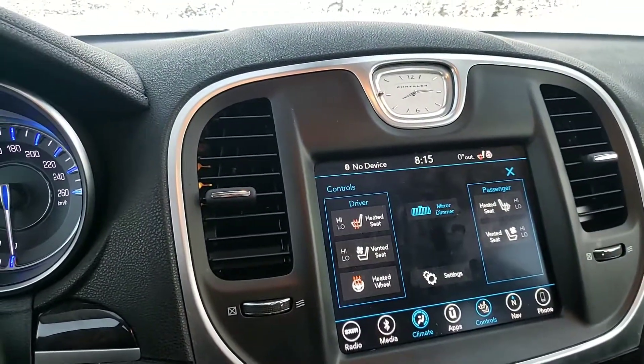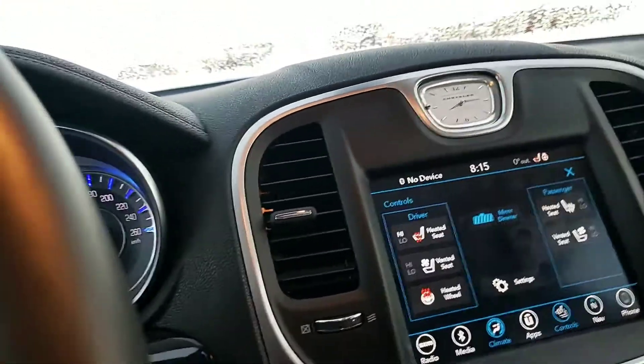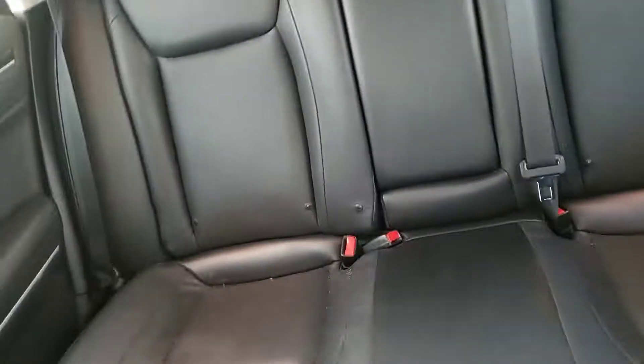It does come with heated and cooled seats, as well as a heated steering wheel, so you get all the features. You also get this beautiful panoramic roof that extends all the way to the back.